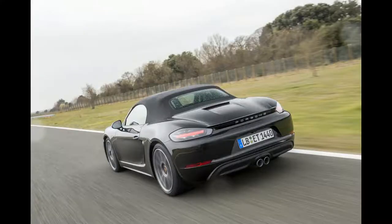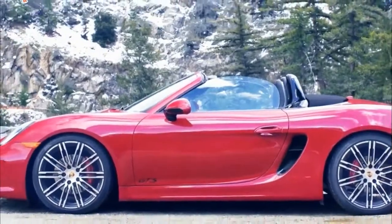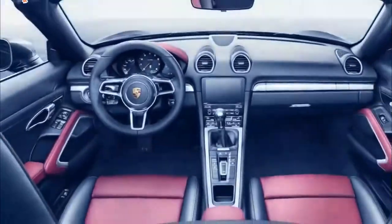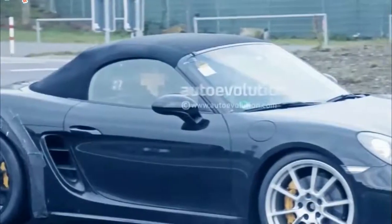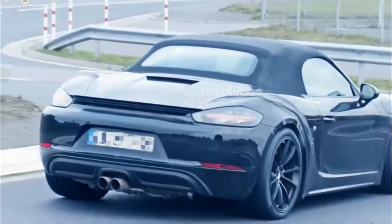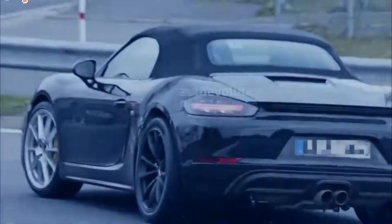2018 Porsche 718 GTS First Review. Porsche has released details on the new 2018 718 Boxster GTS and 718 Cayman GTS, and each of the two-seater sports cars receives a power boost to 365 horsepower. The iconic German automaker said the increase of up to 35 horsepower from previous GTS models, and 15 horsepower over the 718 S model, is possible thanks to a new intake duct and optimized turbocharger for the 2.5-liter four-cylinder boxer engine.